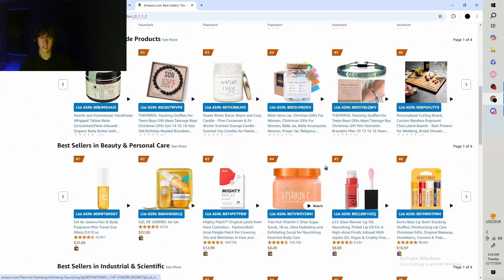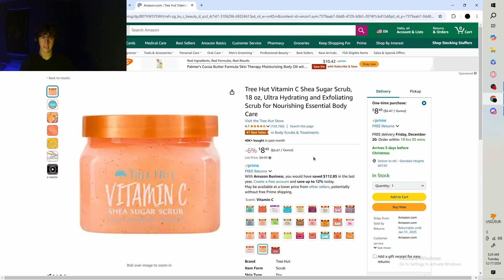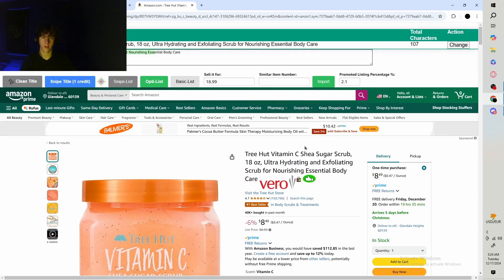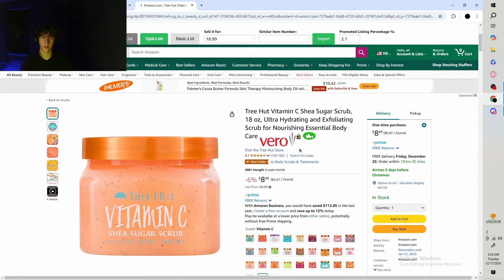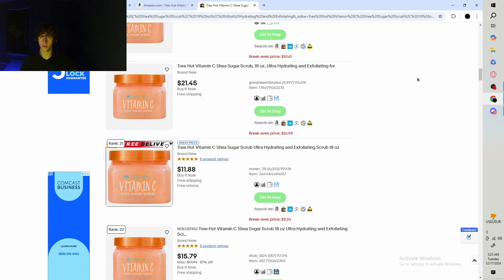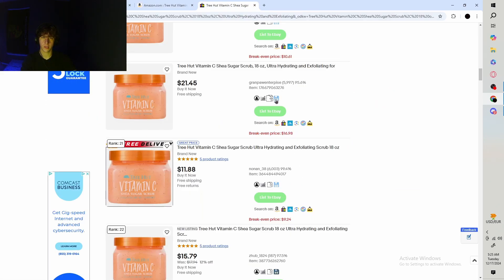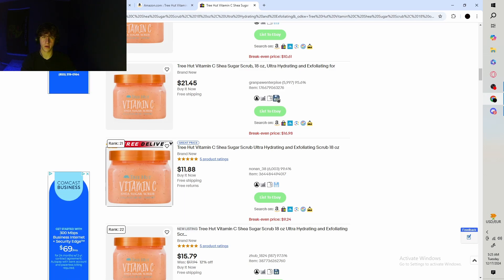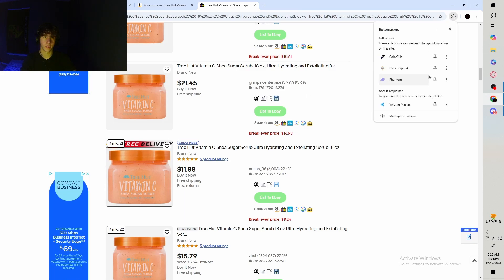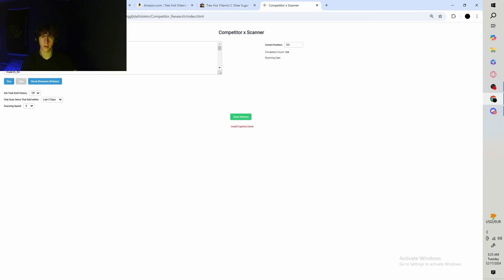We're gonna use the exact same item and use the same feature to search up on eBay. For every single dropshipper — and you know they're dropshipping if they're using the same Amazon images just with an increased price — you're gonna start saving all these sellers. The software has an icon for this, and it's gonna go ahead and save all the sellers to the Competitor Research portion.